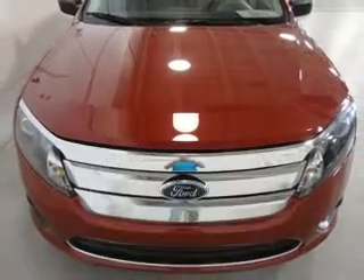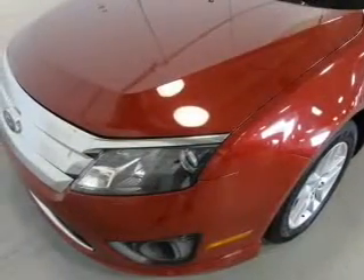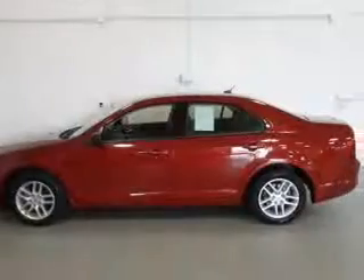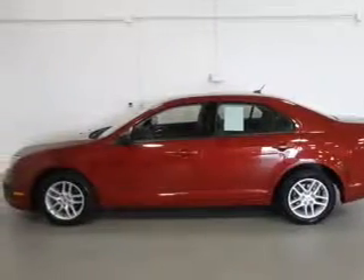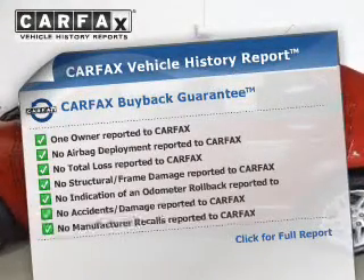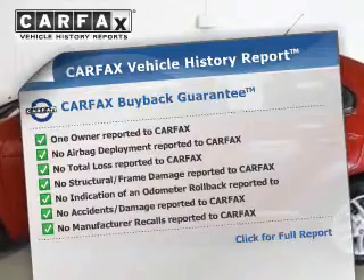The powertrain includes front-wheel drive with an efficient four-cylinder engine connected to a smooth-shifting six-speed automatic transmission. You will appreciate the safety feature of anti-lock brakes. An included Carfax Vehicle History Report allows you to purchase with confidence and the knowledge that your buy was a smart choice.